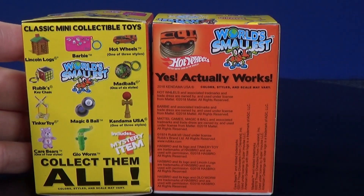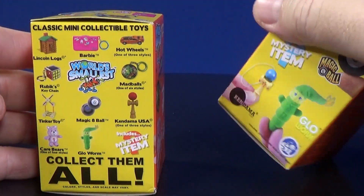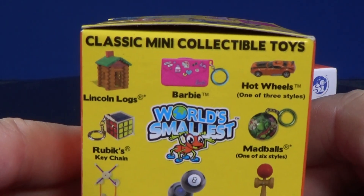This side just has the Hot Wheels on here. There's Fast Fish on top. Let's take a quick look at the top of the box. Let's see where the bottom is — and there's the bottom. Now on this side they have all of them: classic mini collectible toys.